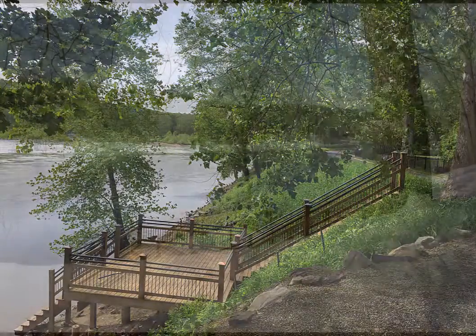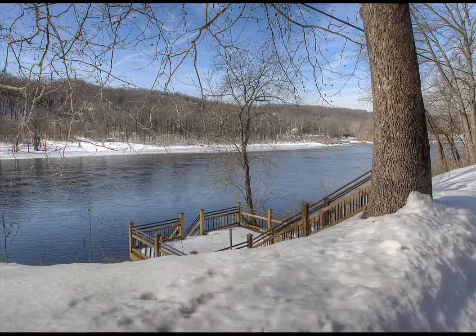Enjoy relaxed living along the Delaware with seasonal river views yet close to major routes with easy commute to New York City, Philadelphia and Princeton.